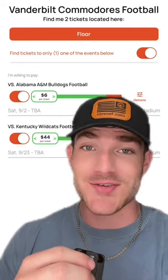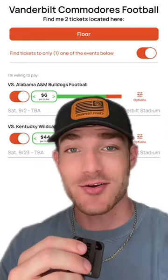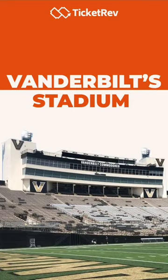If you want to go see this safety hazard in person, you can get tickets to their games for as low as $6 on the TicketRev app. You'd think an SEC program would have better planning.